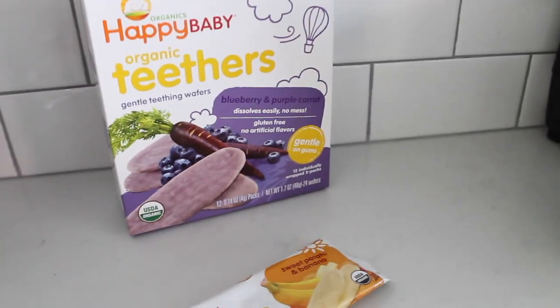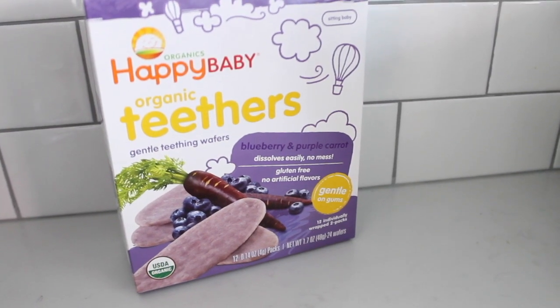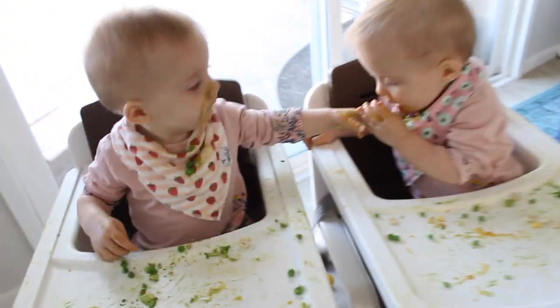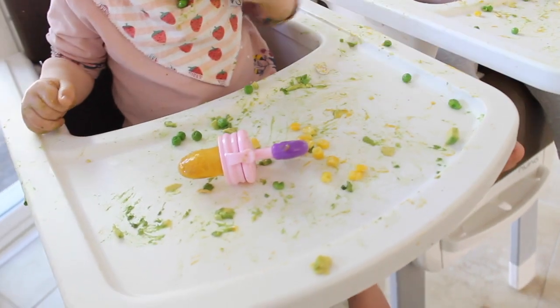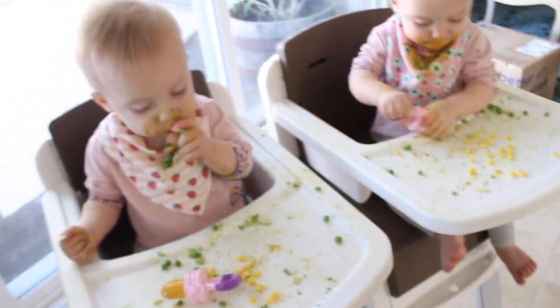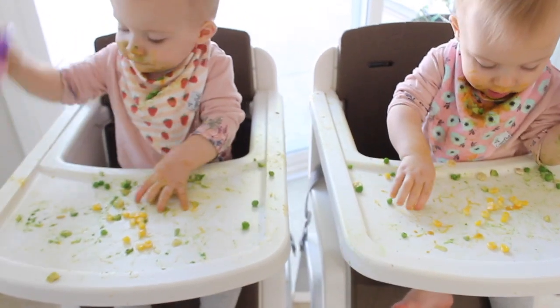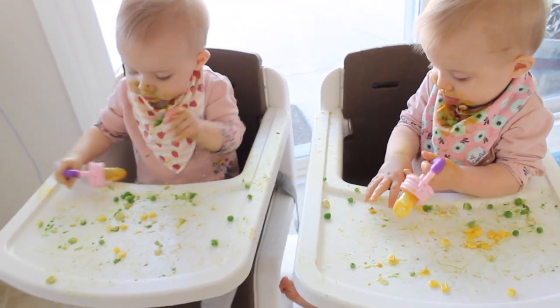They're teething really bad right now and this kind of just dissolves in their mouth — it's a nice little snack to give them before it's time to put them in their high chairs. I just started getting the Stage 3 pouches; they're a little bit thicker — this one is root vegetables and turkey. Let me show you what I do with them now because they started refusing to let me feed them anything. I randomly put their pureed baby food in the mesh feeders one day to see if they'd eat it and they just ate it so quickly. Now to get them to eat a wide variety of foods, I give them a pouch every time I feed them — it's an easy way to give them variety.